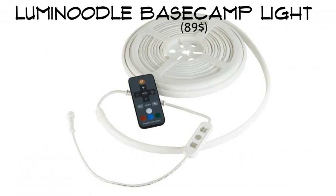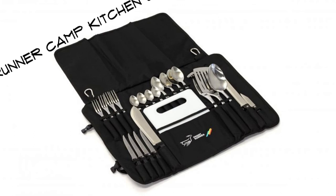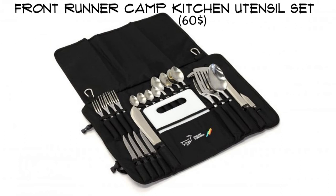Lumenoodle Base Camp Light. Stop blinding everyone around the campfire with your headlamps. The Lumenoodle Base Camp Light has 1000 unobtrusive lumens. Want to be a little more festive? No problem — switch the color and modes with your remote.